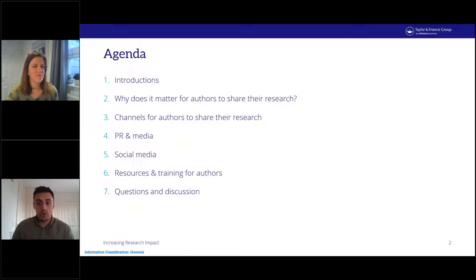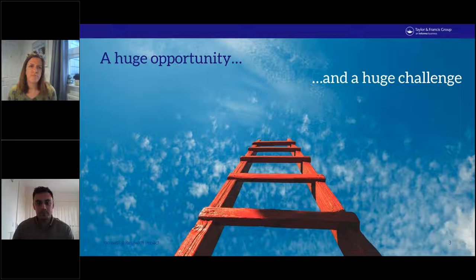On the screen you can see the agenda for today. There are quite a few topics we're covering and there'll be time for questions at the end. In 2022 it's never been easier to create content — researchers have a whole range of tools at their fingertips to instantly promote the papers they publish.